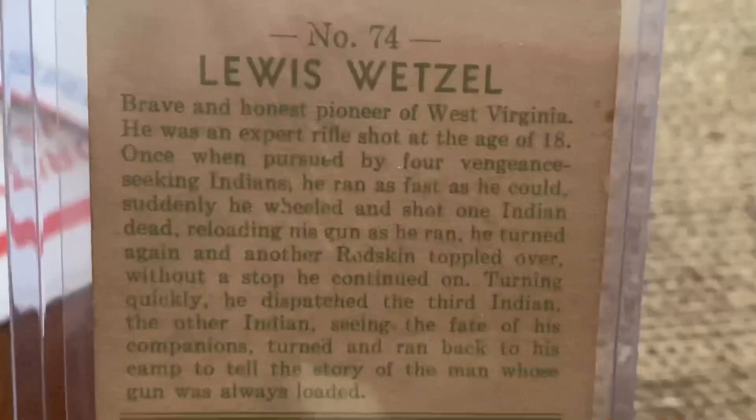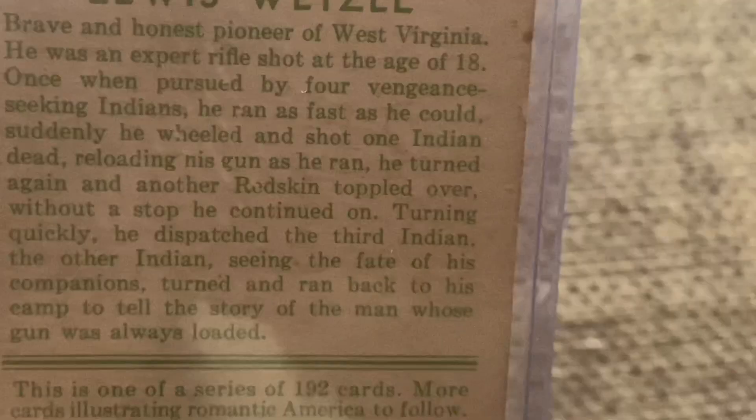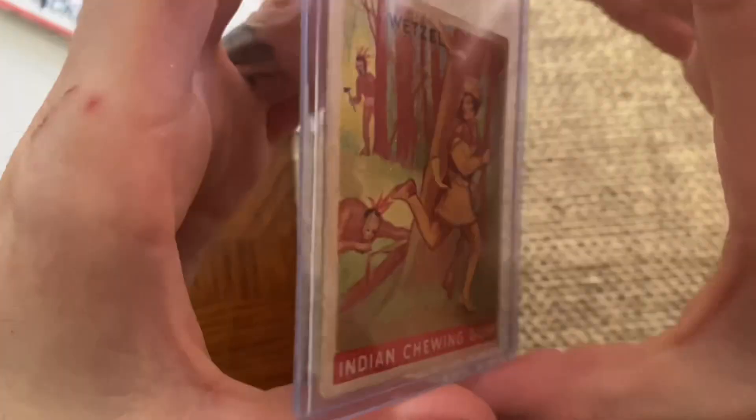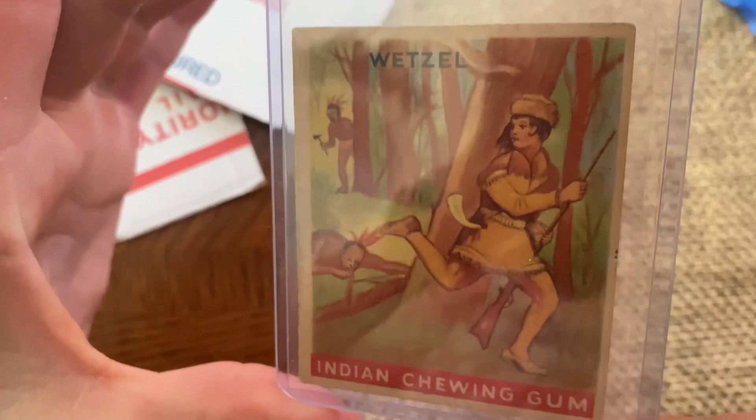Brave and honest pioneer of West Virginia. He was an expert rifle shot at the age of 18. Once, when pursued by four vengeance-seeking Indians, he ran as fast as he could. Suddenly he wheeled and shot one Indian dead, reloading his gun as he ran. He turned again and another redskin toppled over. Without a stop he continued on. Turning quickly, he dispatched a third Indian, and the other, seeing the fate of his companions, turned and ran back to his camp to tell the story of the man whose gun was always loaded.